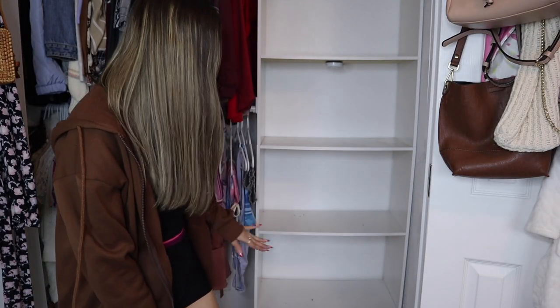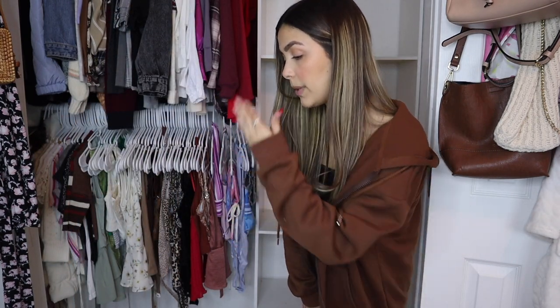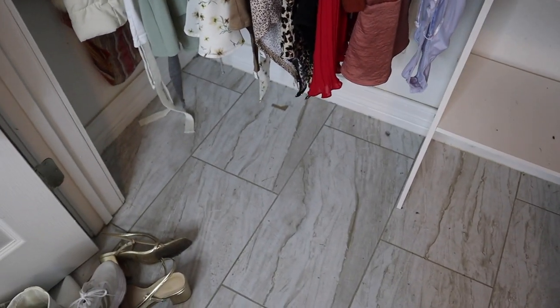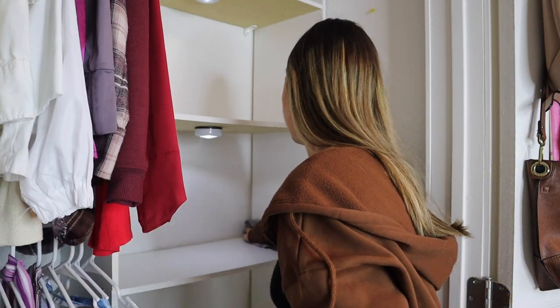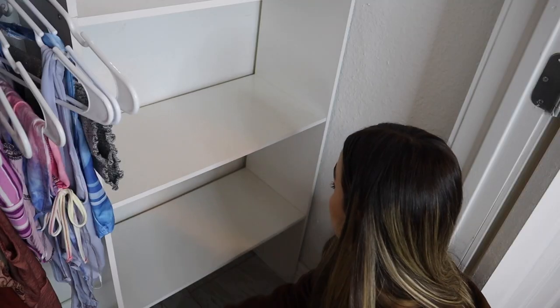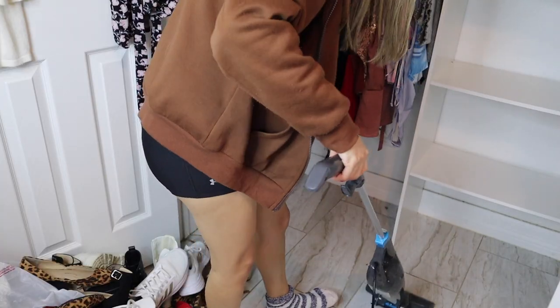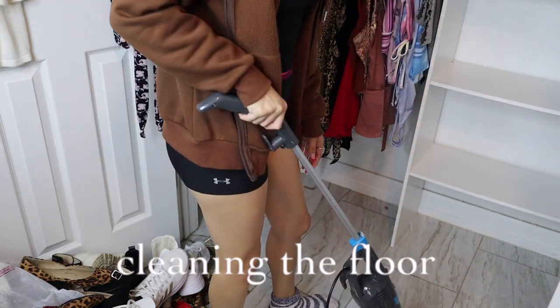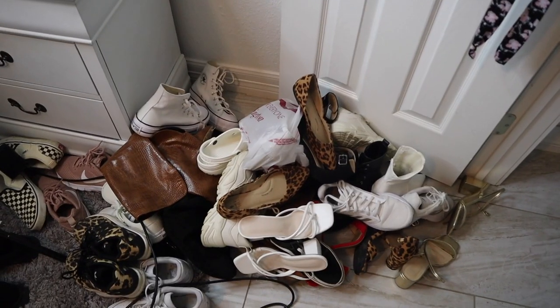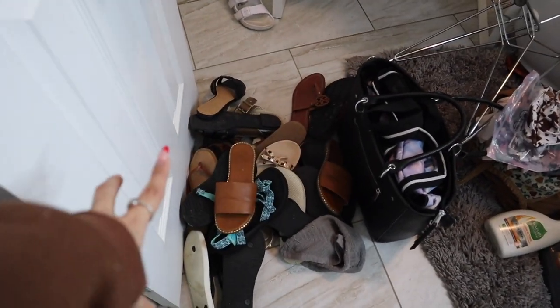Everything is out of my closet — all of my shoes and everything that was on the floor. I'm going to go ahead and clean the floors and all of the shelves because they are super messy. There's like mud on the shelves from tennis shoes I put in there while they were dirty, and a lot of dust on the floor. I need to clean the baseboards too. These are all the shoes I'm keeping, and on this side all the sandals I'm keeping. This pile is all the shoes I'm not going to keep.